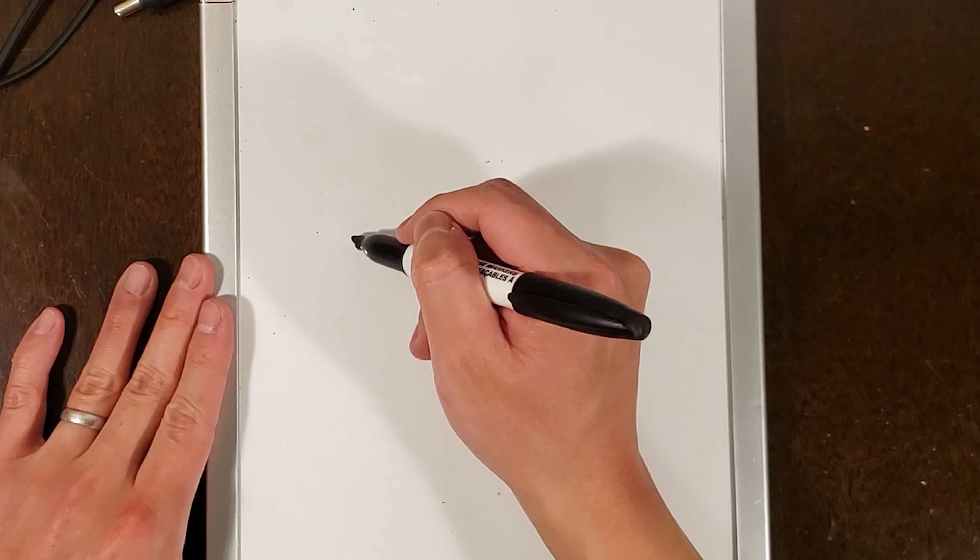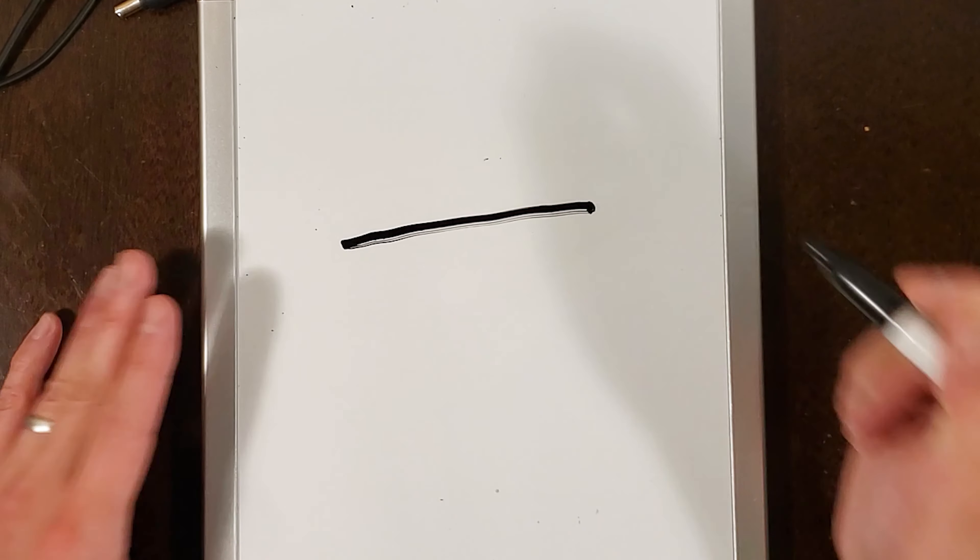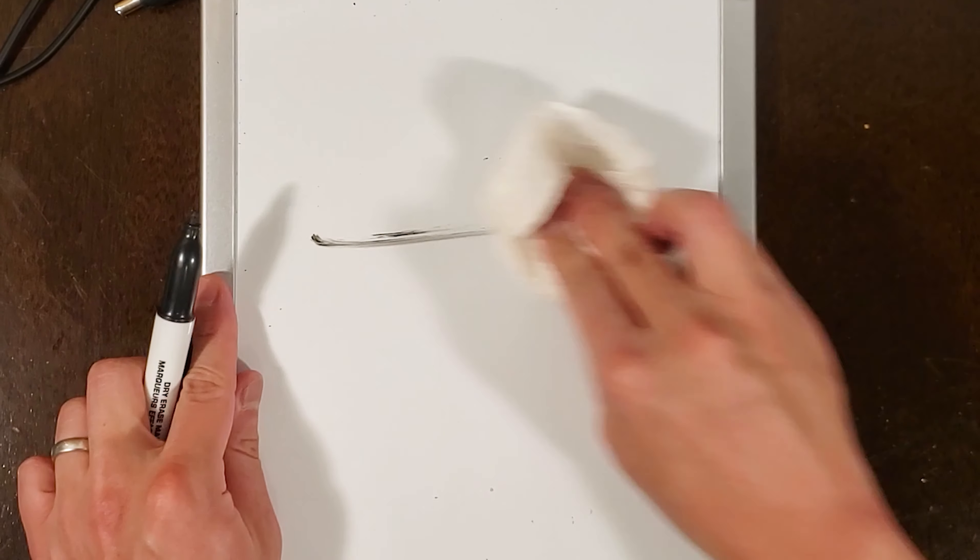This is how you draw it. It's a horizontal line — oops, that's a bit crooked though. Let's try that again.